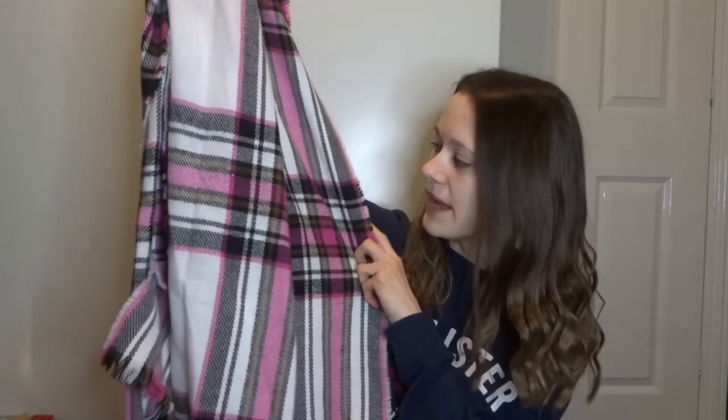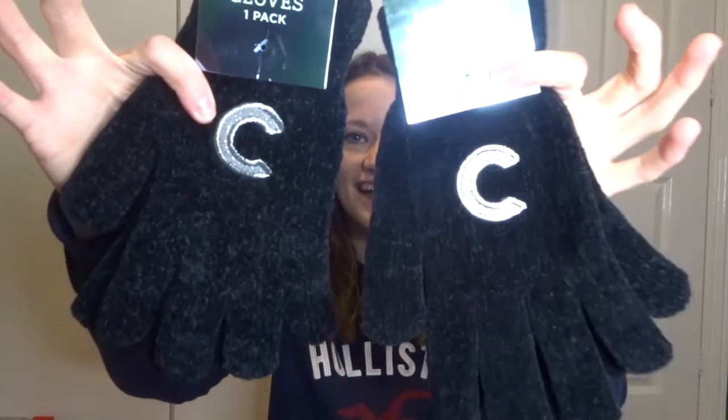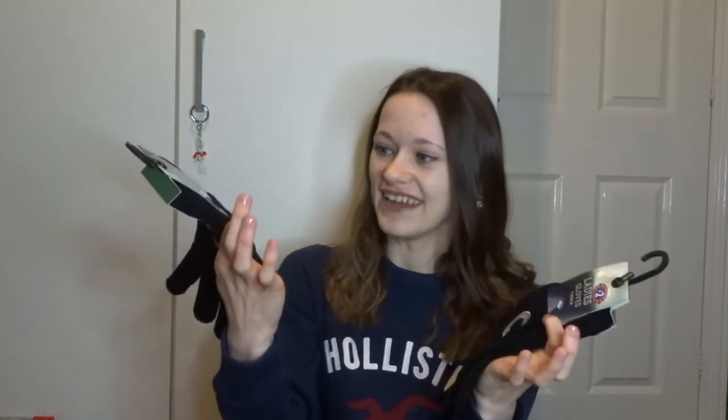I got a couple of scarves. I got this yellow one, which I absolutely love - yellow is one of my favourite colours. And then the other one is this white and pink one with bits of grey in it, which is really cute. And then I got these gloves - but mum and dad had the same idea! Mum got me a pair and dad got me a pair and they didn't know, so I've got two pairs exactly the same. I'll just keep one in the car and one in my handbag.